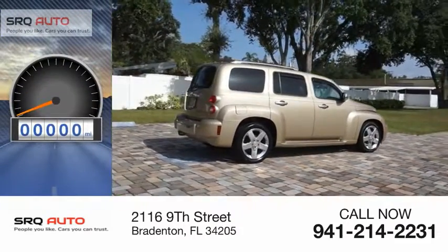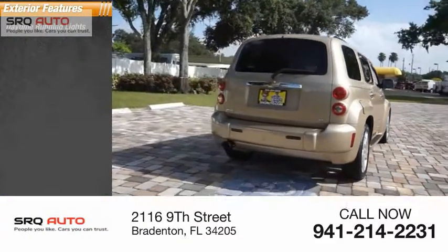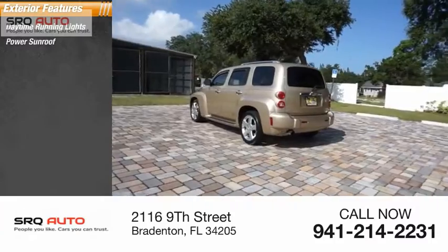This vehicle has less than 40,000 miles. Here are some of this vehicle's great options: daytime running lights, power sunroof.